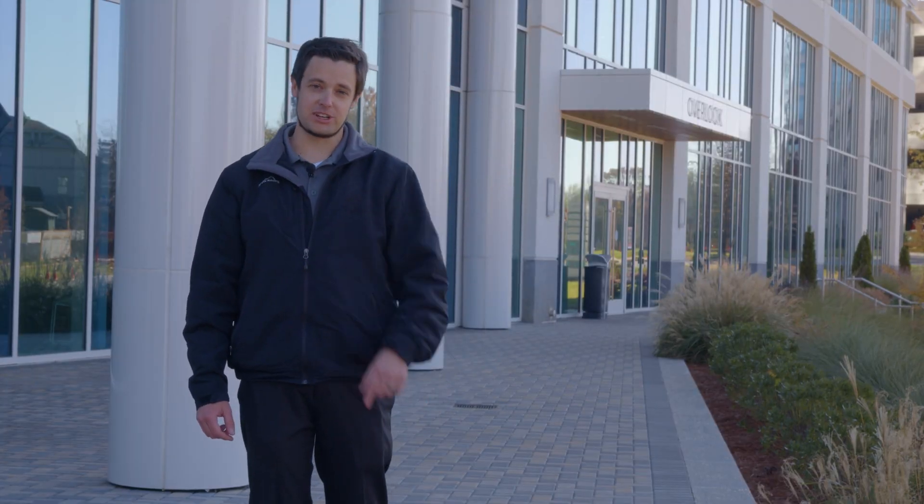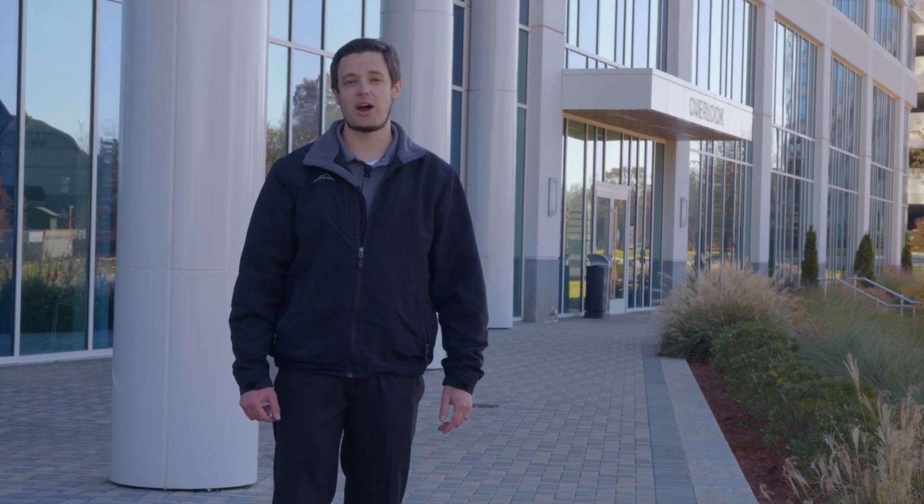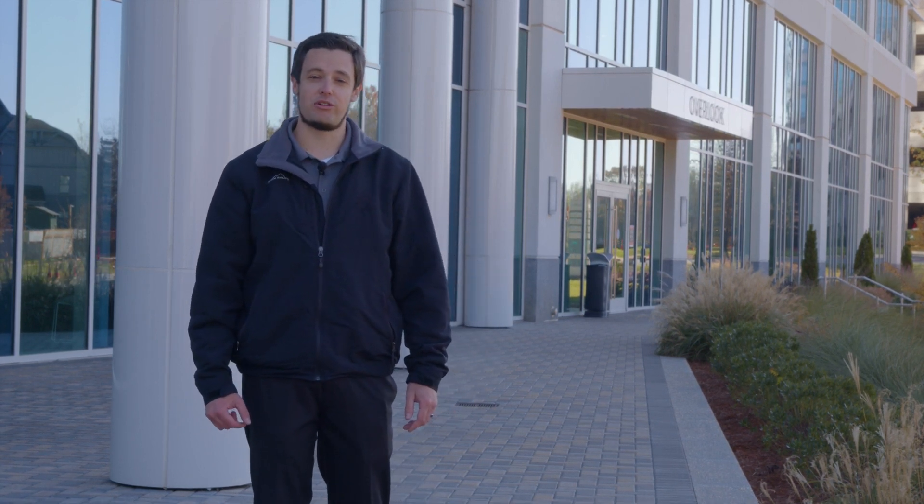At LockDoc Security, we help you protect your people and your property. Hi, I'm Eric Brown, and today we're highlighting a problem that we helped solve for one of our customers.